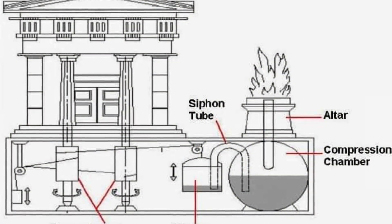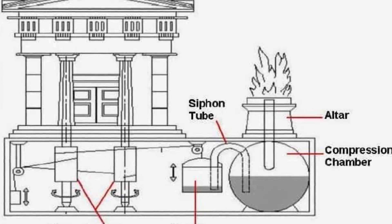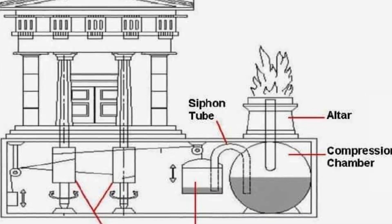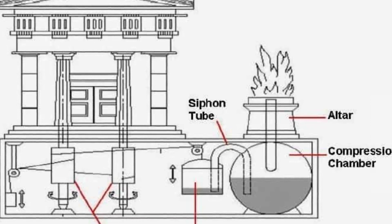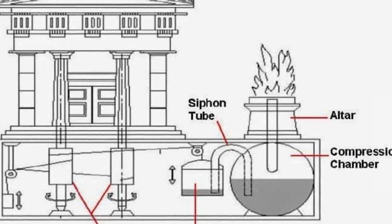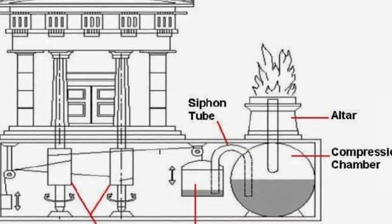Heron's work on automated temple doors primarily revolved around the principles of pneumatics, which is the study of the properties and behavior of gases and air flow. He explored the use of compressed air and water to create mechanical movements, allowing for the automation of various mechanisms.